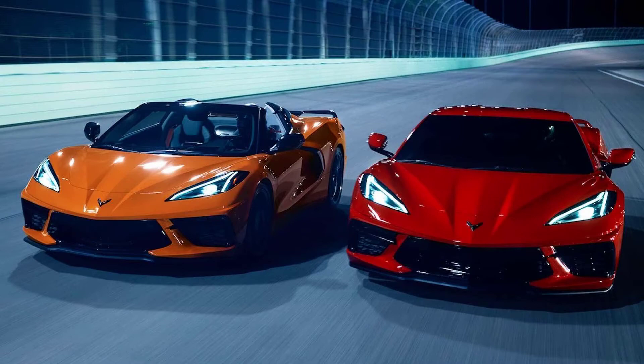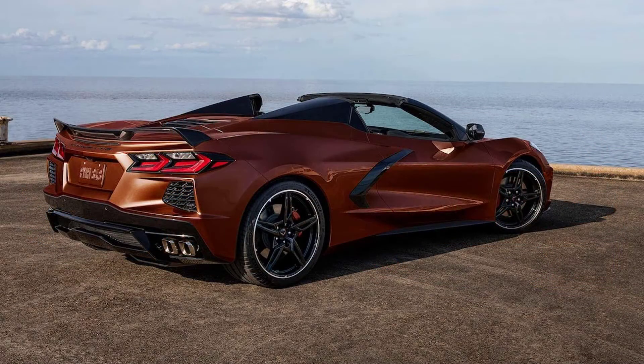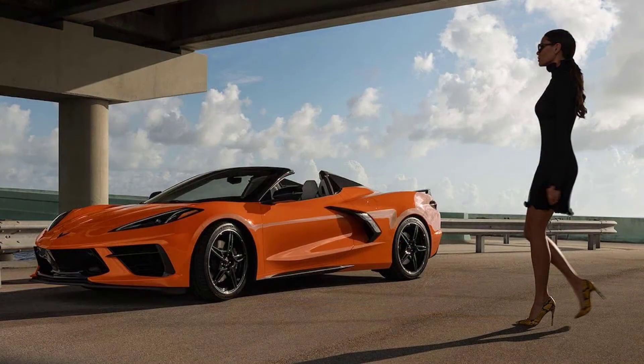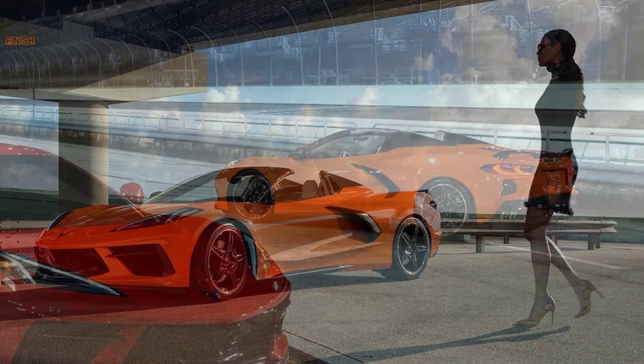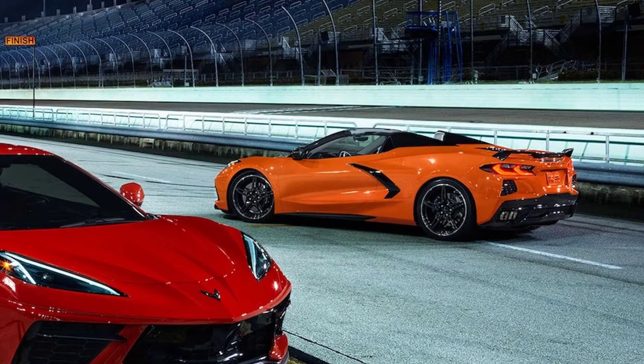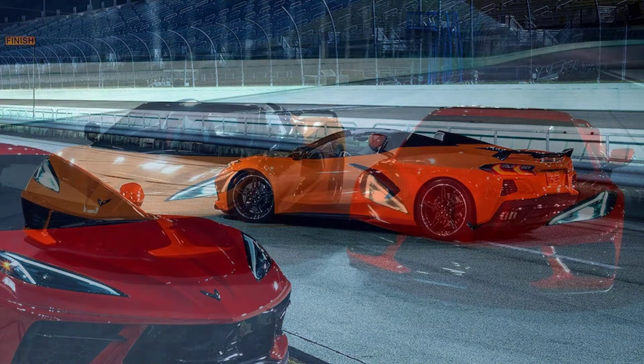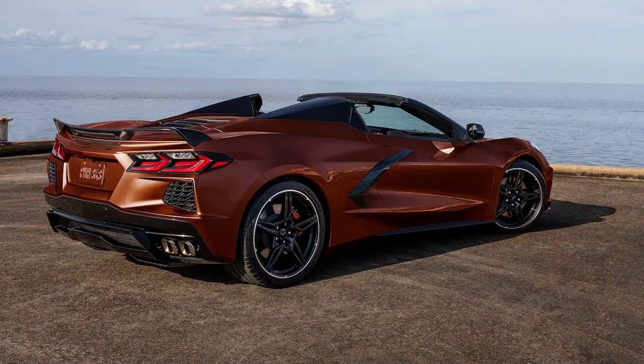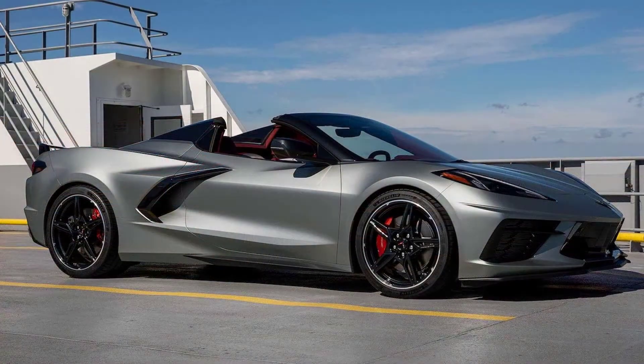A recent series of screenshots from Corvette Action Center show the updated prices across the range, including the options and destination fees. The previous numbers suggested a $1,200 increase across the range, but actually the price increase is $1,000. However, the destination charge has also been increased by $200, from $1,095 to $1,295, which was inevitably added into the equation.